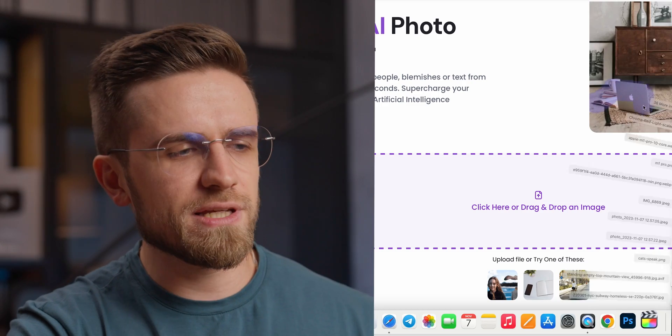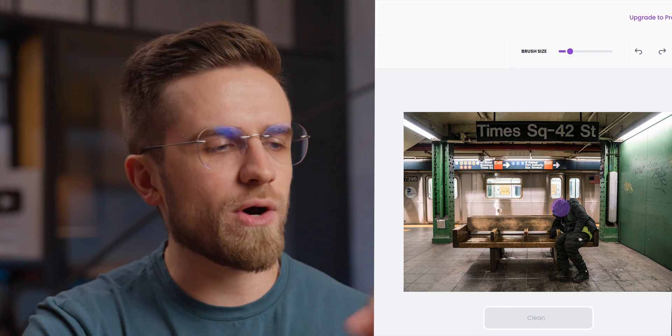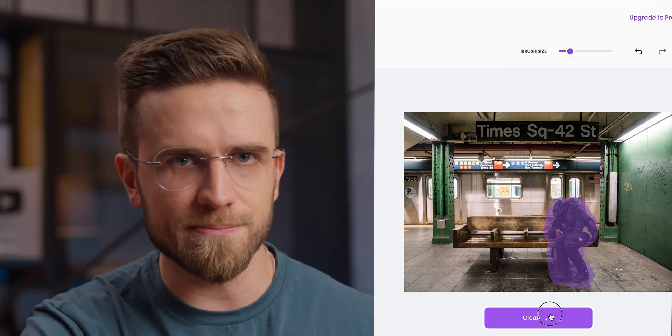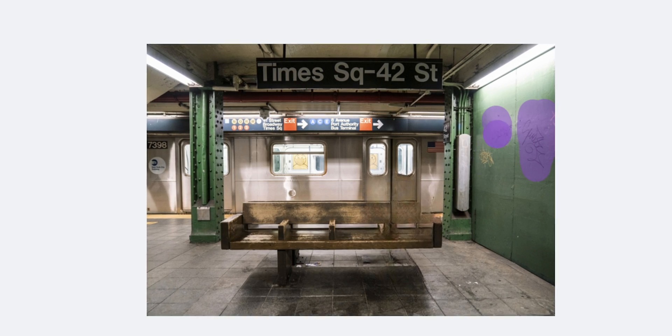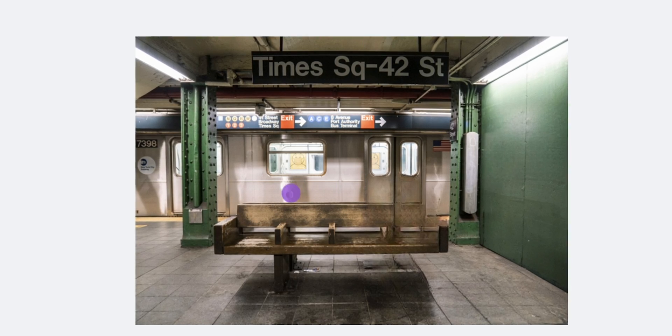Let me show you. I will upload this sad picture of a homeless man sleeping in the subway. Now I will use the brush to select him and then click the big purple clean button. Whoa — where did the homeless man go? It's like he was never there. Pure magic. Oh wait, is that graffiti on the wall? Gone. Dirty floor? Gone. A dent in the subway car? Not anymore. Solving city problems has never been that easy before.